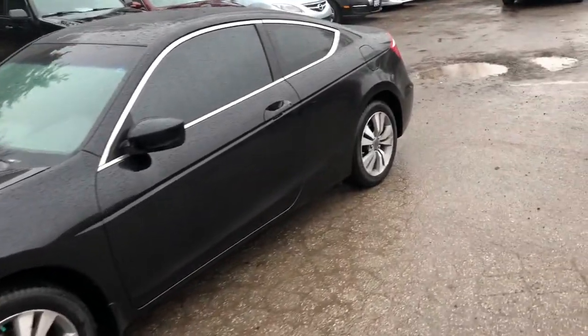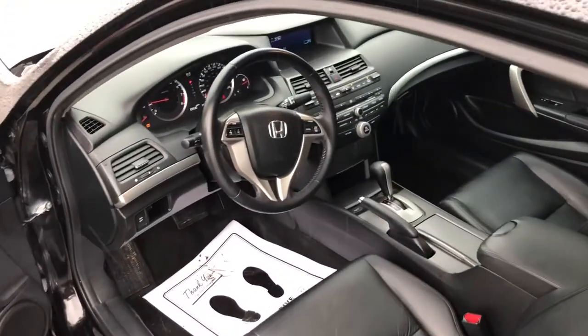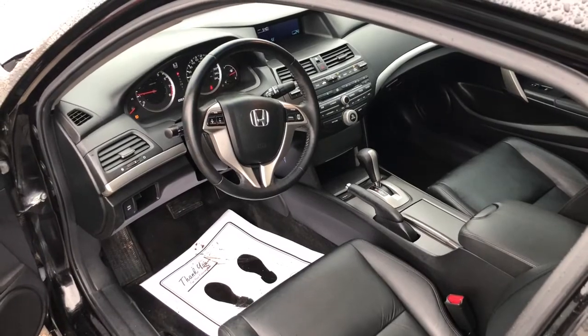It's only got 103,000 kilometres. Beautiful car. Automatic, four-cylinder.